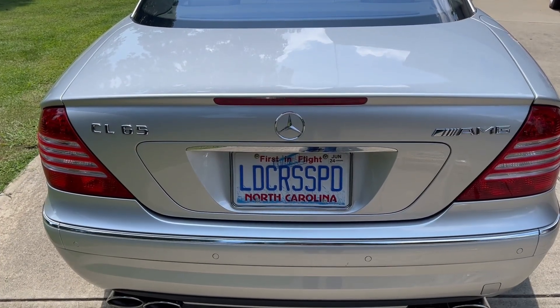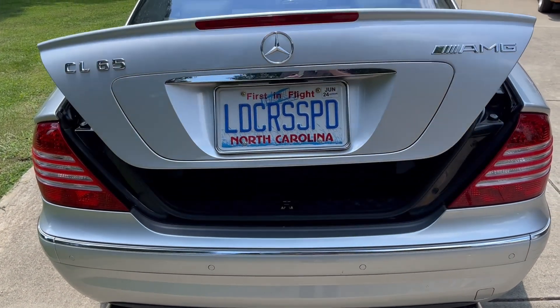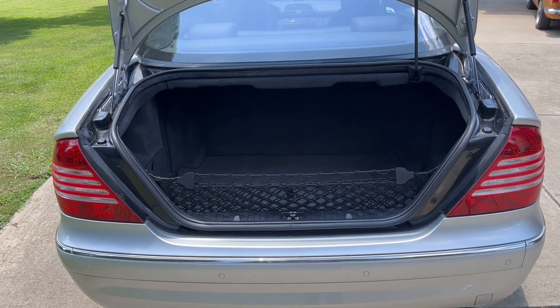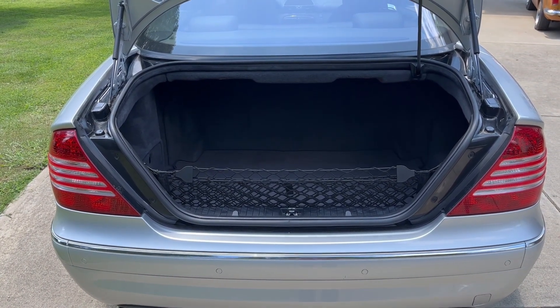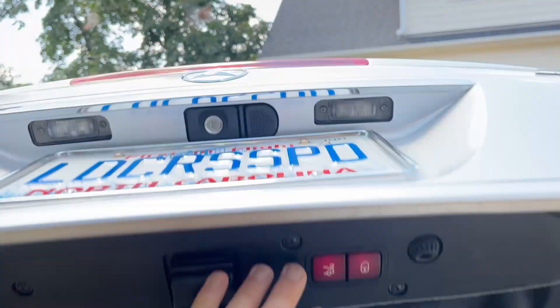Here's the automatic trunk, opened by the key fob remote. There's plenty of room there for all your golf bags or even luggage for a road trip for two. And you can remotely close from inside the car or here with a button.